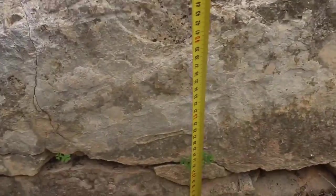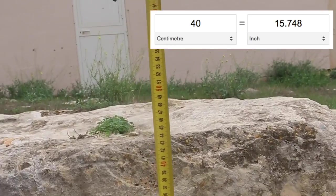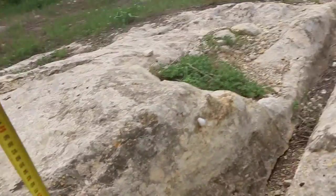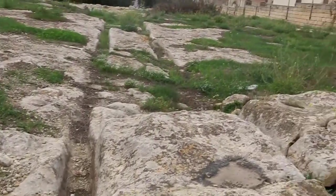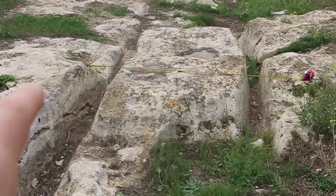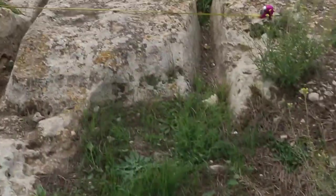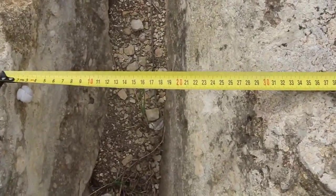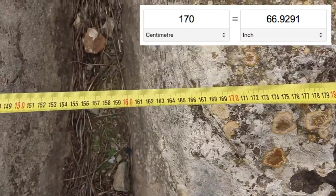With the measuring tape here, it's about 40 centimeters in height. Looking at it again with the tape measure across, we're getting about 30 centimeters right at the top there, and the total width across is at about the 170-centimeter mark.